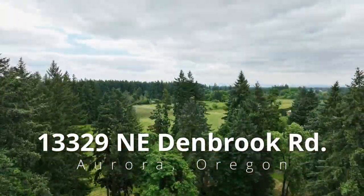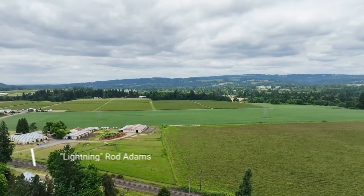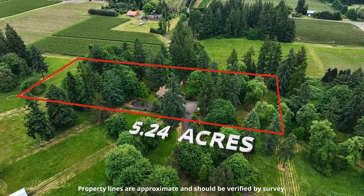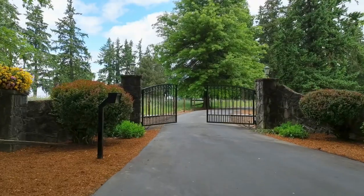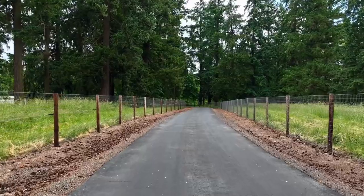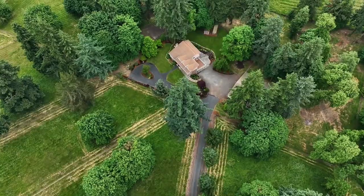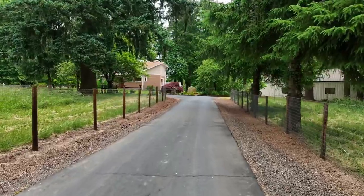Welcome to this custom-built mid-century craftsman home surrounded by open countryside and blueberry farm fields. Situated on 5.24 acres, it's a perfectly serene retreat. The stone wall entrance for the security gate takes you down the long tree-lined drive where the stress of the day can melt away as you approach your own private haven. From the mature towering trees to the level pastures, it's a beautiful property with endless possibilities.